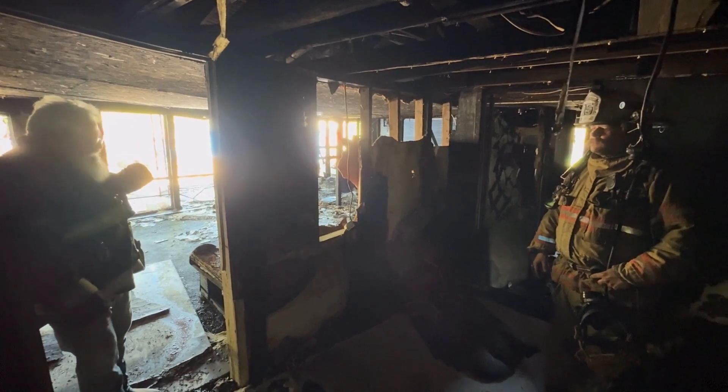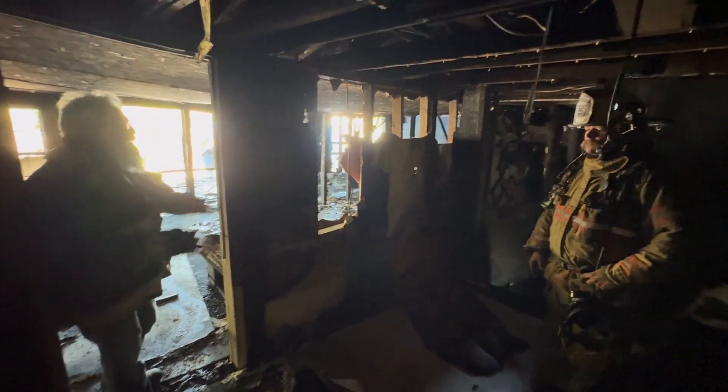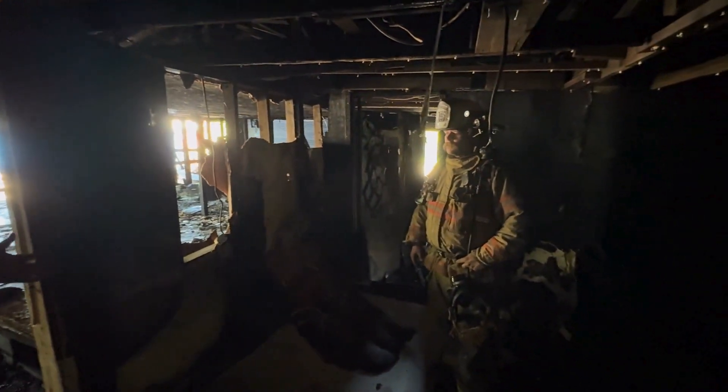Kyle came in through here, through the living room, had to go through this first bedroom, and then attack the fire in the second bedroom. Kyle, tell us what was going on on that fire.